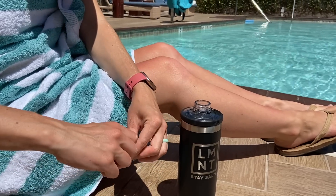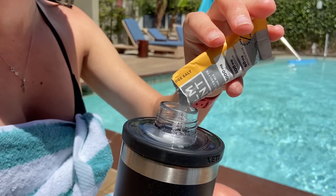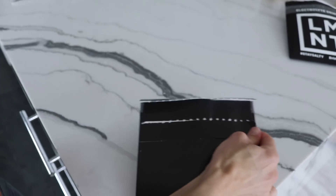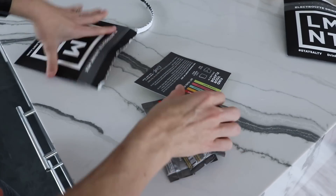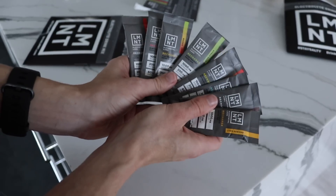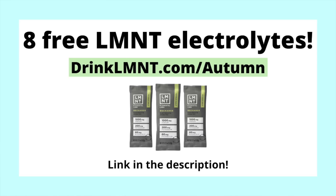I usually have one to two Elements per day — a second one if it's a particularly hot day or if I was particularly active. I bring Element with me everywhere because I feel so much better when I'm properly hydrated. I recently went to San Diego, brought it to the zoo and had it at the pool, and just felt so much more energized. Right now, Element is offering my viewers a free sample pack — eight single serve packets free with any Element order — so you can test out all eight flavors. Get yours at drinkelement.com/autumn. That's D-R-I-N-K-L-M-N-T.com/autumn. The link is also down in the description below.